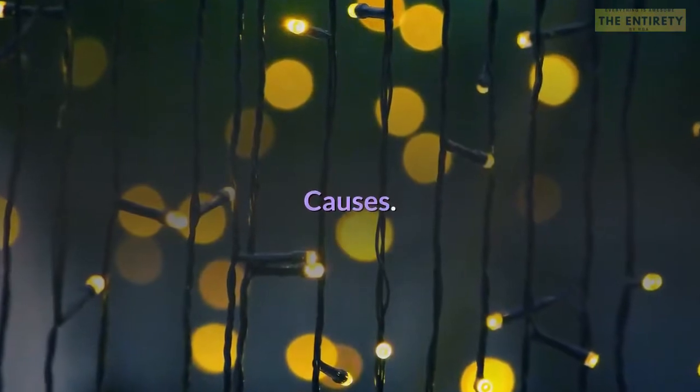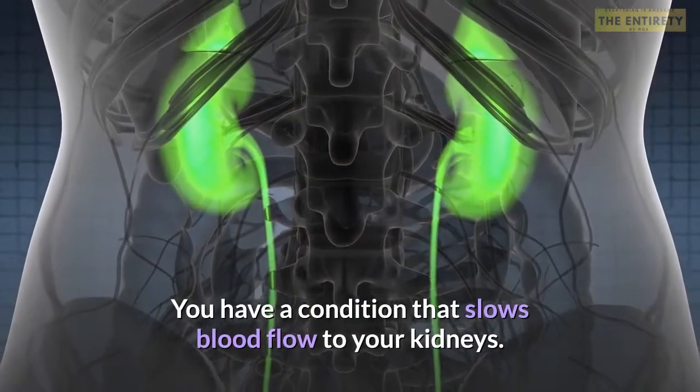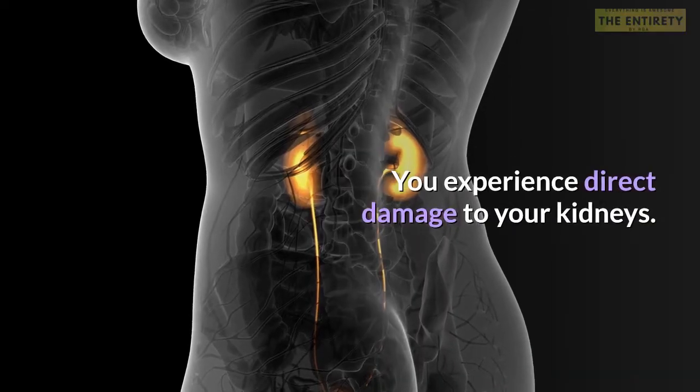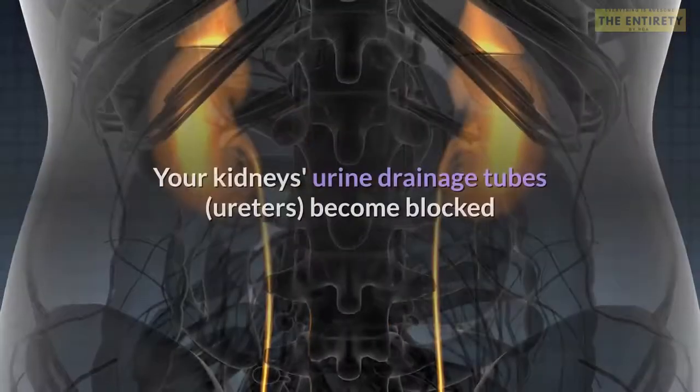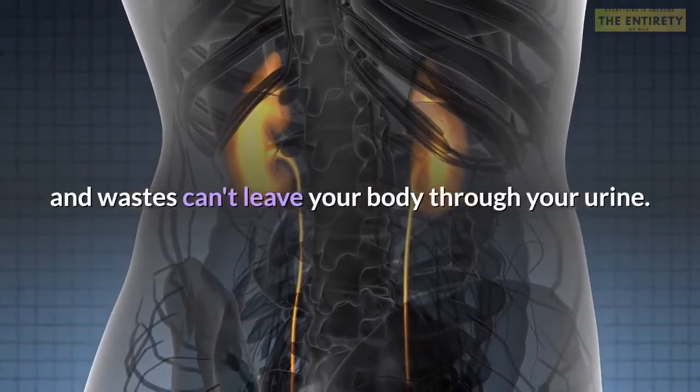Acute kidney failure can occur when you have a condition that slows blood flow to your kidneys, you experience direct damage to your kidneys, or your kidneys' urine drainage tubes become blocked and wastes can't leave your body through your urine.